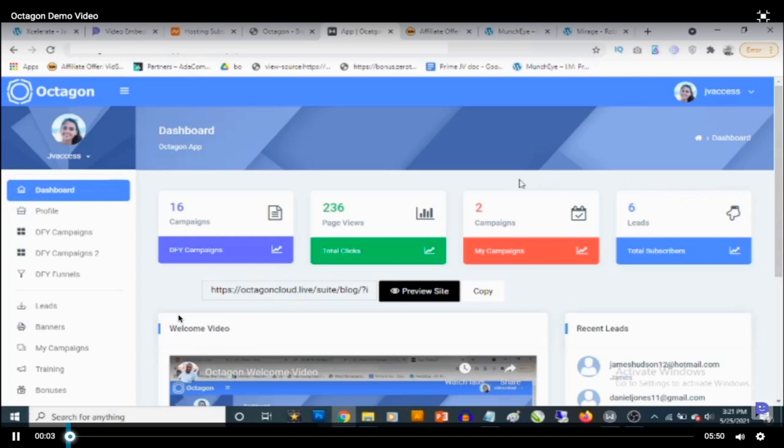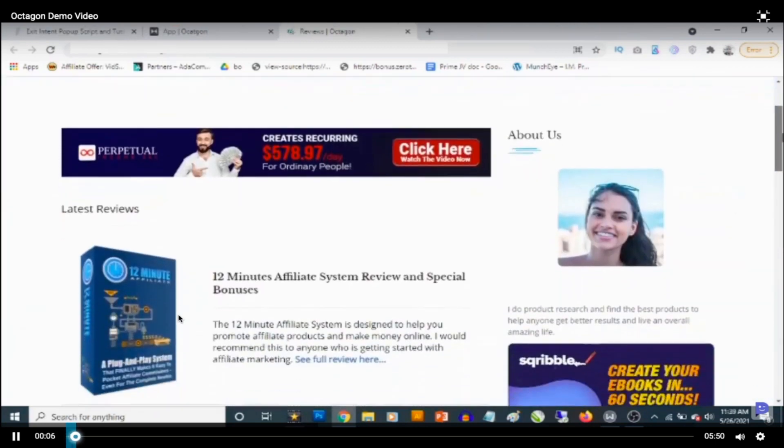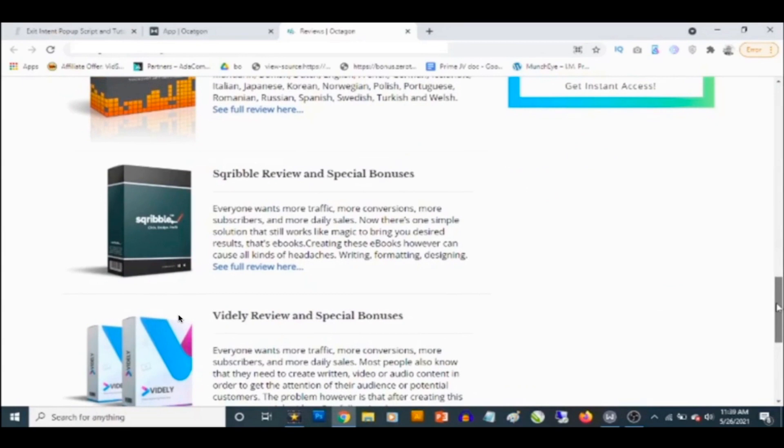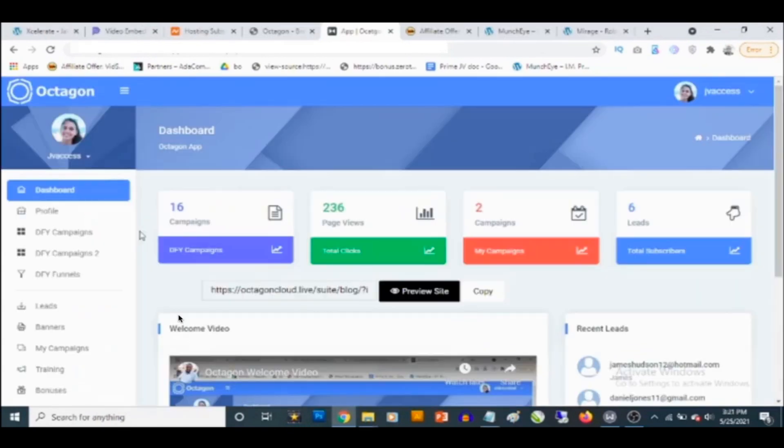Hello and welcome to this demo video of Octagon. Octagon gives you access to automated done-for-you product review sites, including done-for-you product reviews for Clickbank and Warrior Plus products. Right here on the dashboard you'll find statistics about your account — how many done-for-you campaigns you have, how many paid views you have across all campaigns, how many campaigns you created yourself, and the total number of leads acquired.